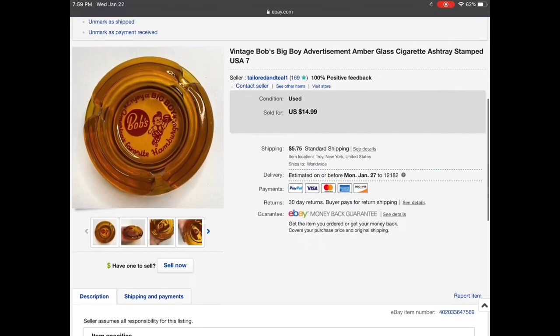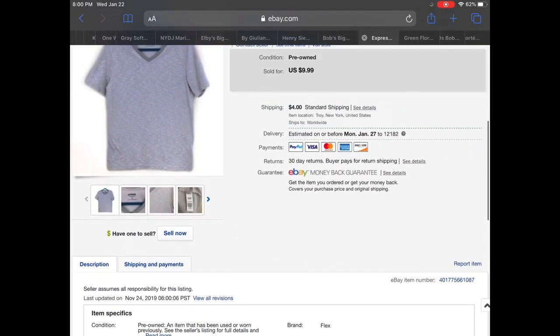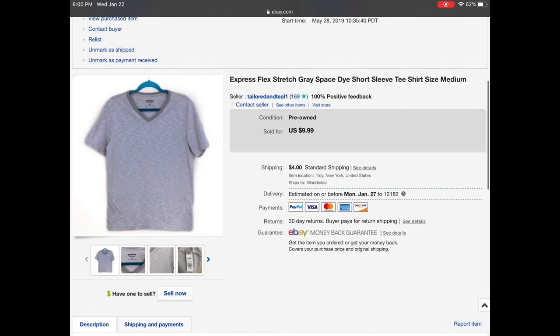Then we have a vintage Bob's Big Boy advertisement amber glass cigarette ashtray. This was part of my mom's stash. I listed it for $14.99, sent an offer out for $10, and they accepted — or they may have sent me that offer, either way I accepted.